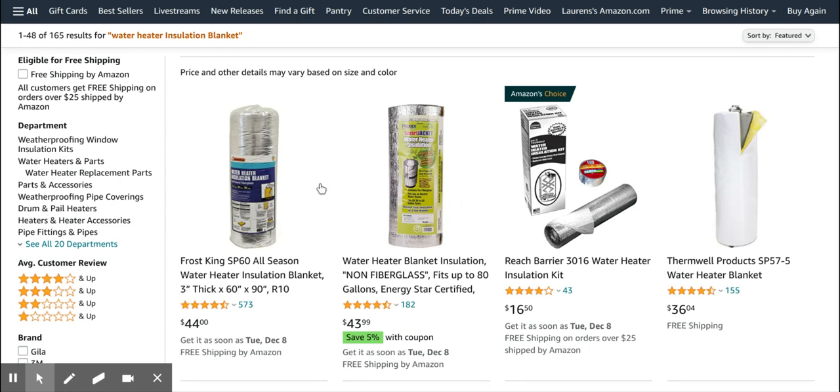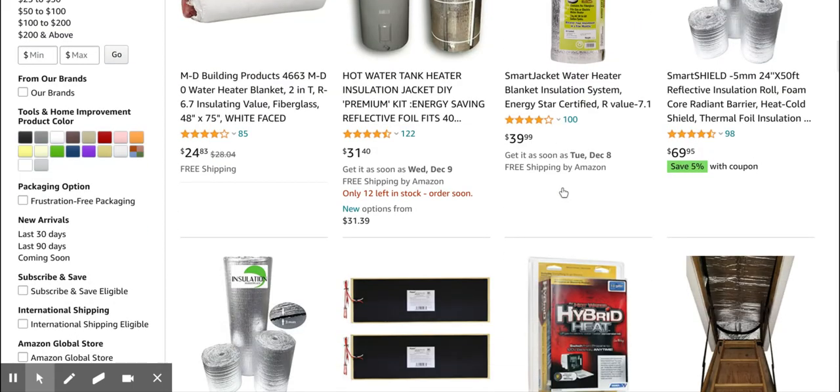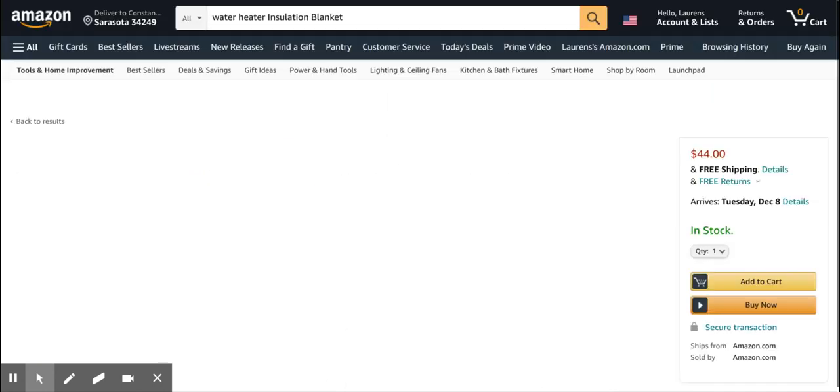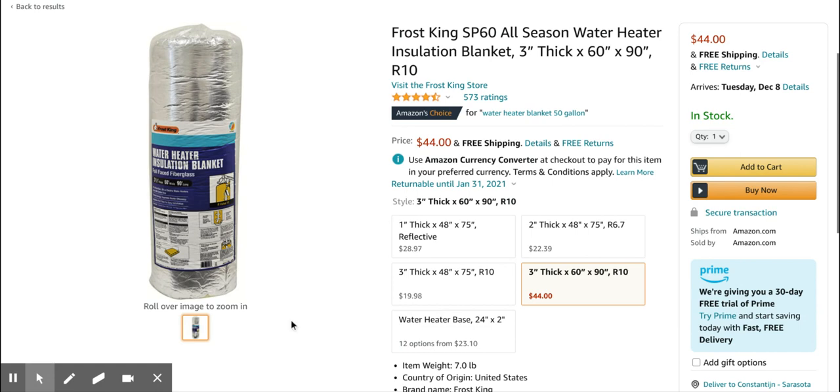If we search this on Amazon, we see some products, but there's definitely opportunities here. For example, if you look at one of the best-selling products, it only has one image.